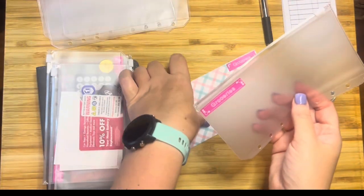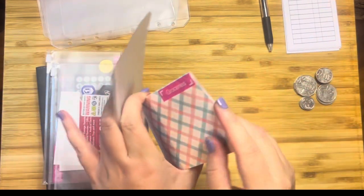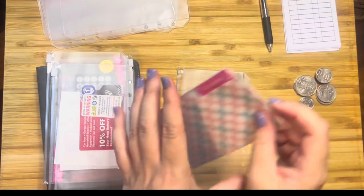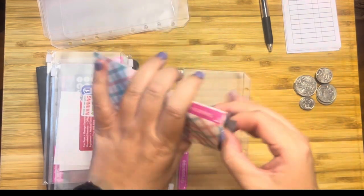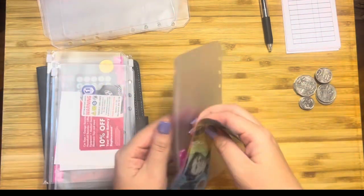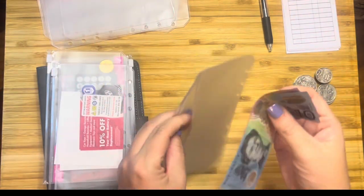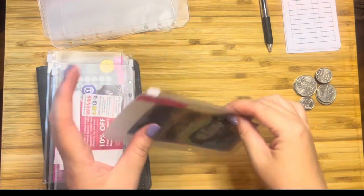Lastly, I've just got groceries here, so I'll open that up and transfer the cash. You can see why I'm not using the old wallet — it is hard to get the money out. It's ridiculous. When you're standing at the supermarket checkout with people behind you, it's just not working.